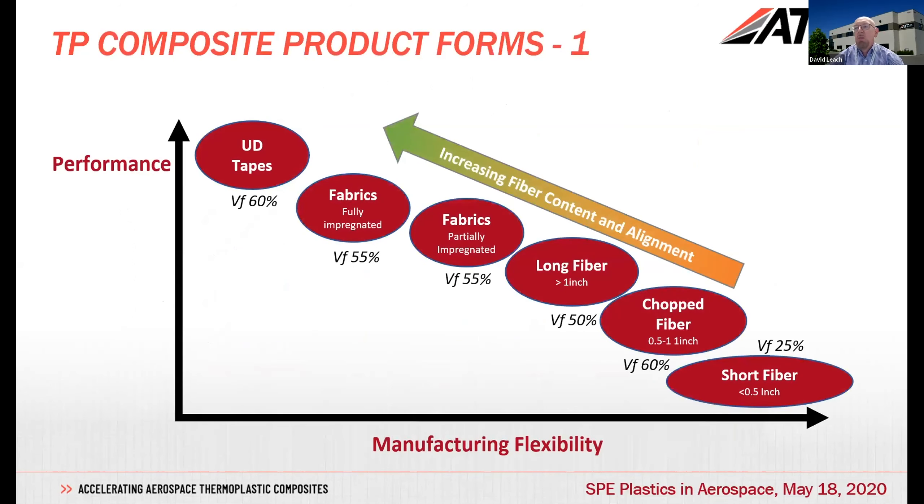Moving on from the polymers to look at the various product forms: we go from short fiber material, through chopped materials, longer fiber, fabrics, and up to UD tape. I'll be focusing in particular on the fabric materials and the UD tapes at the higher performance area, which are also usually quite highly reinforced — at least 55 to 60% fiber volume.